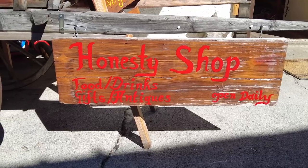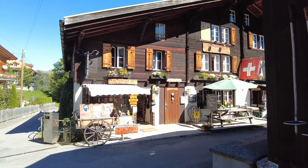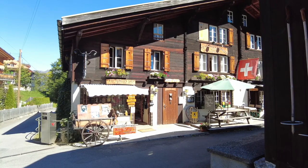So behind me is what's called the Honesty Shop. It's an unattended shop — they just have little envelopes you put money in, everything's priced and listed. You drop the envelope in a little box and you're on your way. Pretty cool. This would never work in the United States.